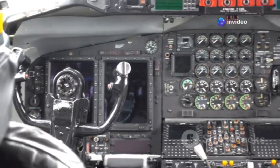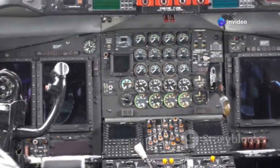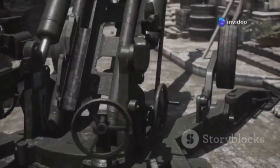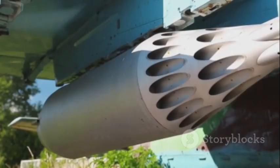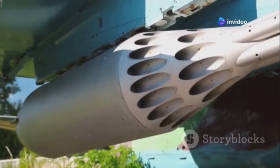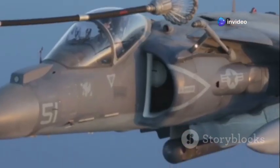The A-10 is a flying tank — heavily armored and built to withstand immense punishment. Engineered around a cannon so powerful, the GAU-8 Avenger, the plane itself had to be designed to handle its recoil. The entire aircraft is essentially a delivery system for this devastating weapon.